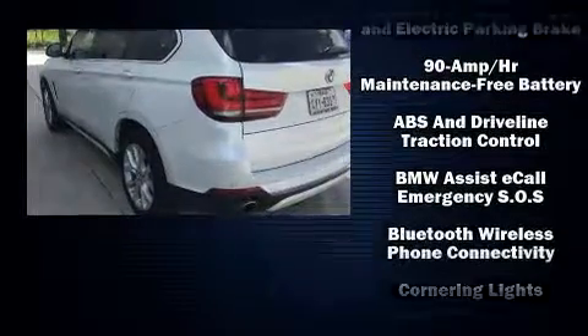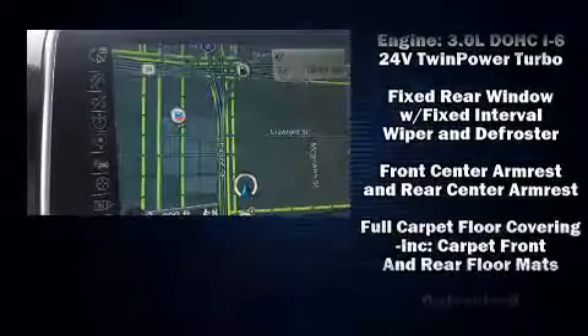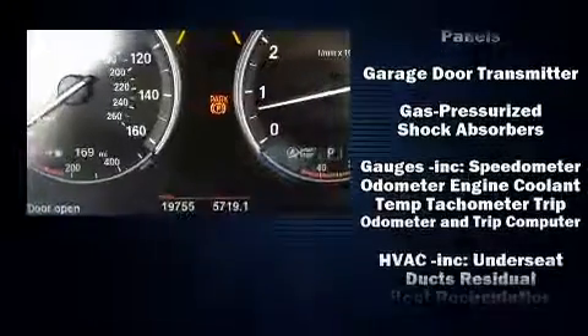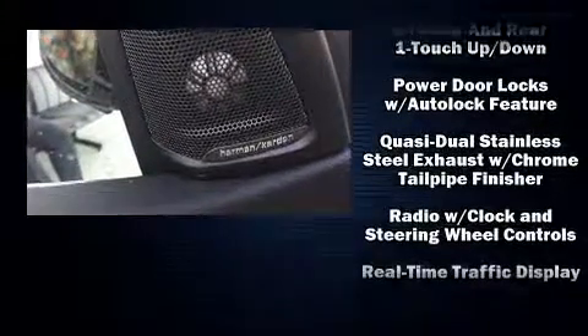BMW also prioritized safety and security with features such as dual front impact airbags with occupant sensing, head curtain airbags, and four-wheel disc brakes with ABS. Sophisticated all-wheel drive technology maintains a firm grip on the road. This vehicle has achieved certified pre-owned status by